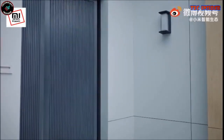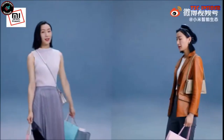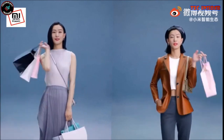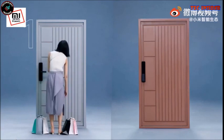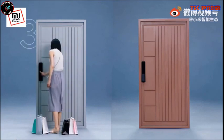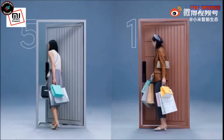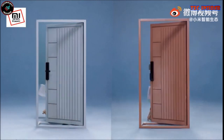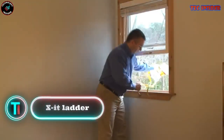...facial recognition, fingerprint identification, and a smart app for remote access control. Boasting a tamper-proof design that thwarts forced entry attempts, it renders intrusion nearly impossible. Starting at $315, it stands as the perfect choice for individuals who prioritize convenience, security, and cutting-edge technology in their home security solutions.